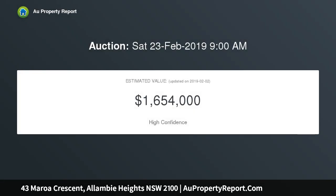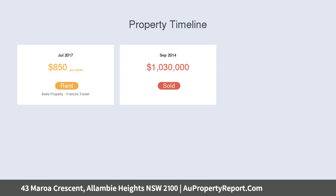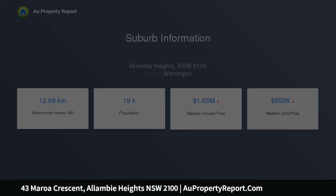Its tranquil and highly sought-after setting is within a short stroll of Manly Dam Reserve. Flawlessly designed with multiple living spaces and easy indoor-outdoor flow, sweeping casual living and dining spaces flow out via glass sliders to the rear garden. A media room overlooks the rear garden, plus a family room upstairs by the bedrooms. Caesarstone island kitchen with gas cooktops.